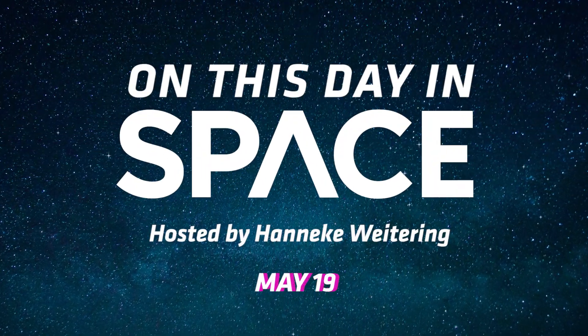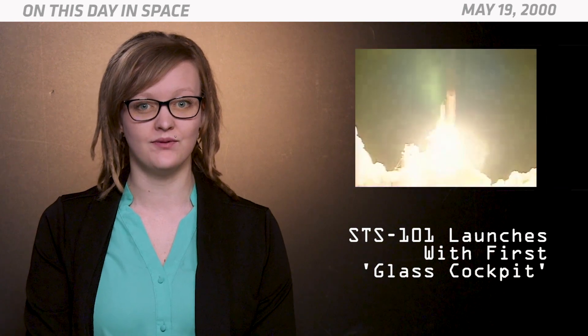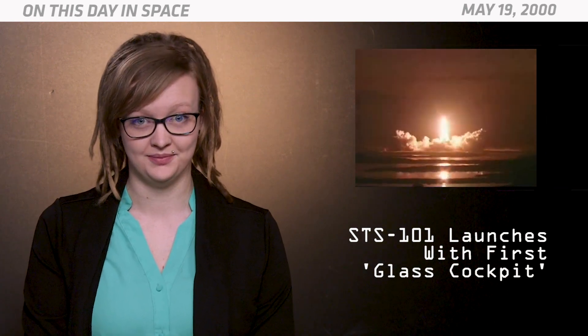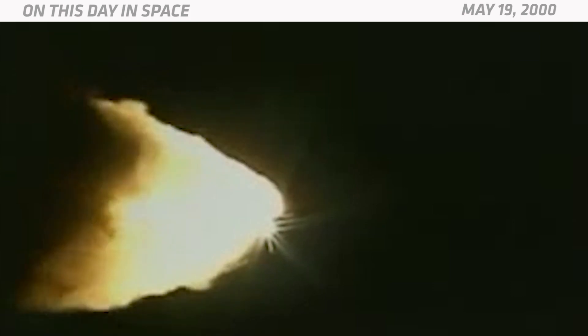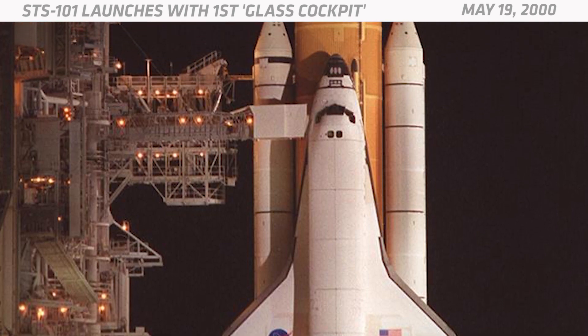On this day in space: On May 19, 2000, the space shuttle Atlantis launched with the very first glass cockpit. This was one of several big upgrades that were made to the space shuttle before the mission STS-101. NASA called this new and improved version of Atlantis the most updated space shuttle ever.